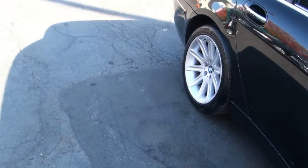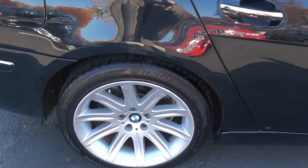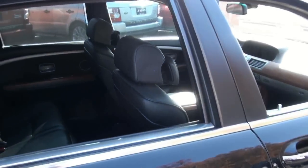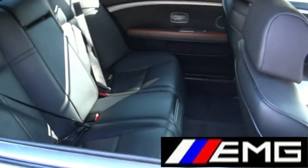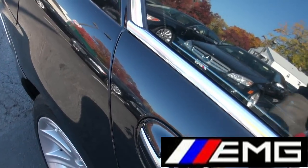Nice big rims and tires on this one — we have 275-40-19s. Another great feature of this 750 is the fact that these rear windows go all the way down. Another little touch is the pull-in doors.